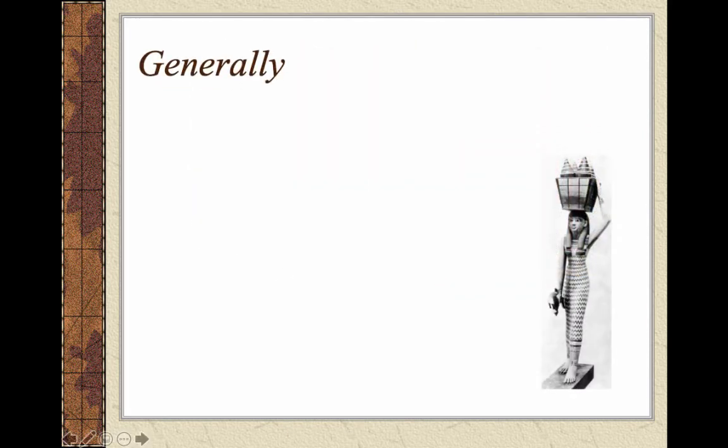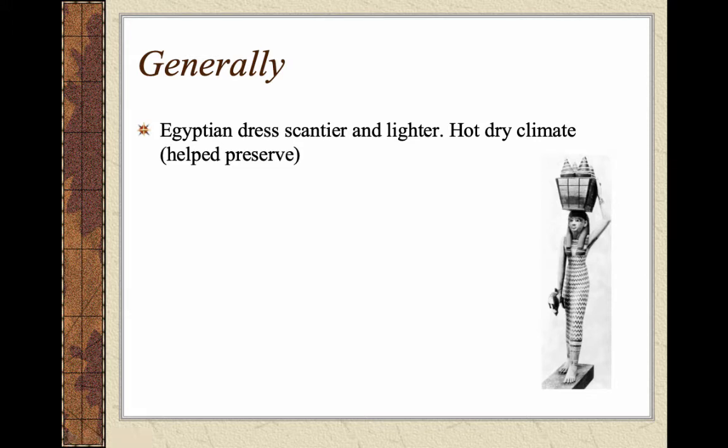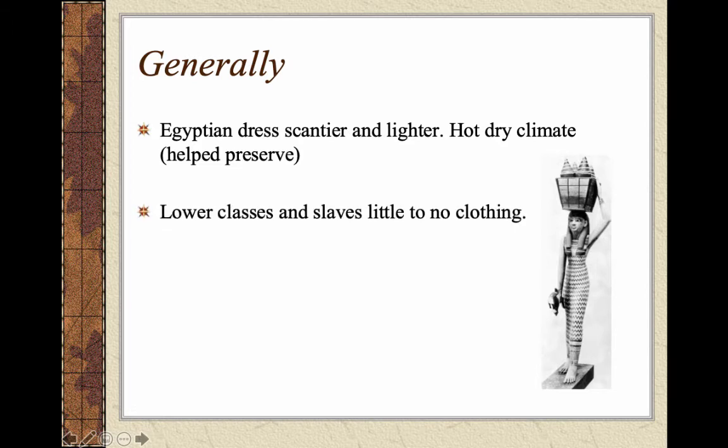The main highlights — generally speaking, Egyptian dress was scantier and lighter, obviously because of the hot dry climate. Unlike other ancient civilizations, we actually have more examples of Egyptian items because it was not only hot but dry, which helped preserve them. Additionally, they paid strong attention to mummification and preserving the dead, putting items in tombs which became really good specimens to study. So the climate and their standards for mummification helped preserve a lot of the items.